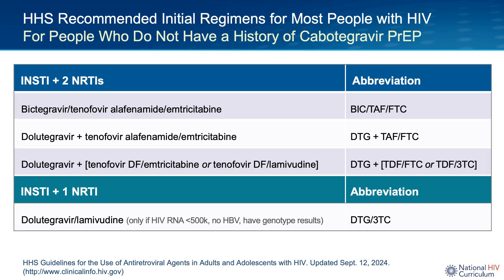This is the list of initial regimens for most people with HIV as the HHS guidelines panel outlines them. I want to emphasize that this particular list is for people who have never received injectable cabotegravir as pre-exposure prophylaxis or PrEP. This list has really been simplified. The dolutegravir/abacavir/lamivudine option has been moved off. The options to consider are now bictegravir/tenofovir-alafenamide/emtricitabine, or dolutegravir with tenofovir-based NRTI therapy such as tenofovir-alafenamide/emtricitabine, or tenofovir-DF/emtricitabine, or tenofovir-DF/lamivudine.